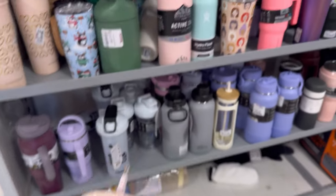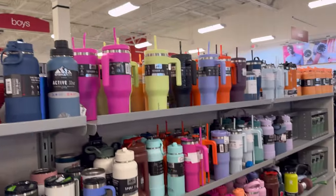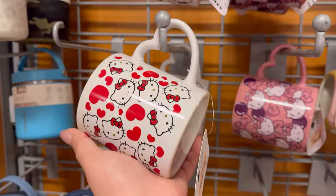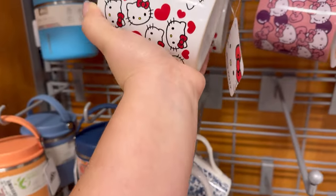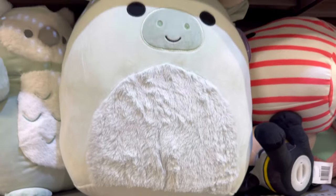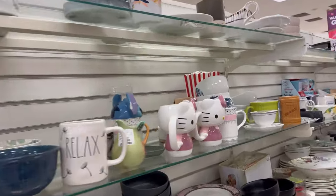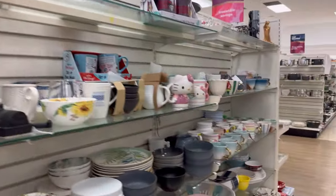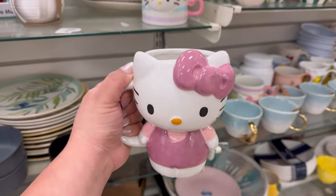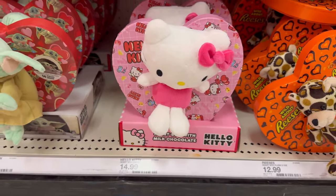I wanted to see what kind of tumblers they had but they didn't have many. I was looking for the new pink studded Hello Kitty one but didn't see it — they had Hello Kitty mugs we've seen before. Then I also spotted this Squishmallow bull — I thought he was so cute. I headed to Marshalls and Home Goods after and spotted Hello Kitty mugs. The one on the right seemed new because her face was kind of 3D — it was really cute.